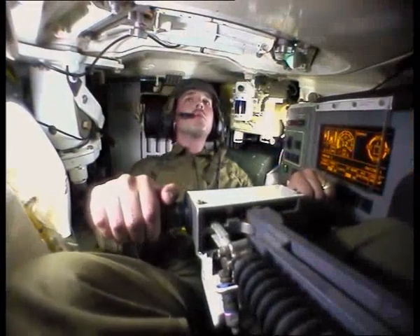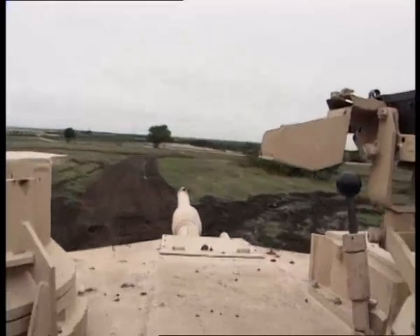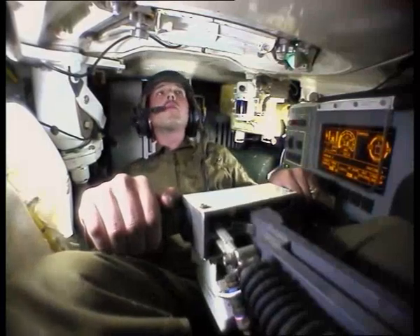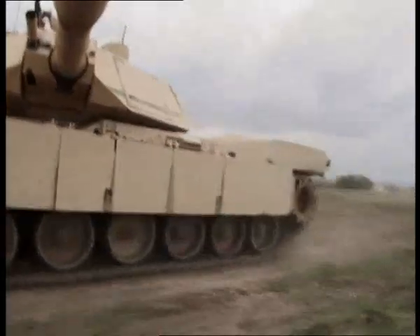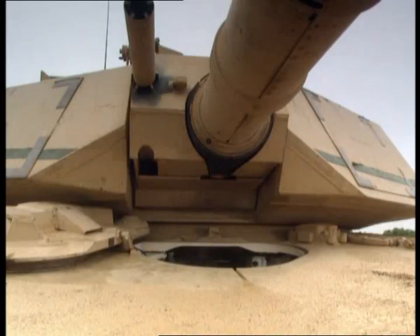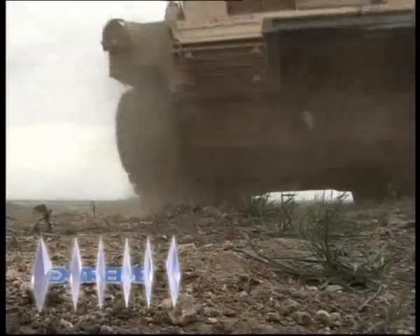The driver responds directly to the commander's instructions. He is my navigator — my overhead view of everything around. He sees more than I can see. He tells me where to go, what to do, because he knows what's ahead of us and what's behind us. Being in the Army as a tanker is a very good feeling. I feel pretty good with this tank.